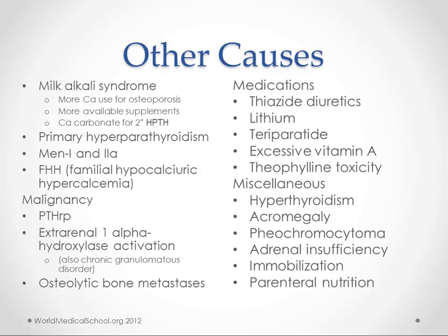Medications that can cause hypercalcemia include thiazides, lithium, teriparatide, vitamin A, and theophylline. Some other causes are hyperthyroidism, acromegaly, pheochromocytoma, adrenal insufficiency, and parenteral nutrition.